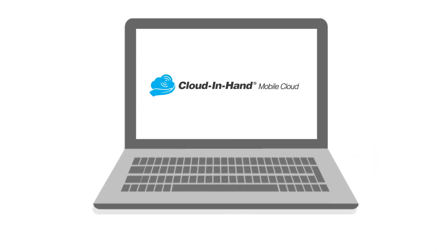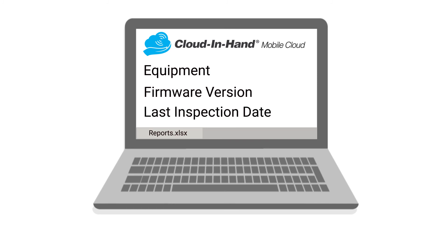Through the web interface, facility and maintenance teams could pull reports on the status of equipment, the firmware version, and the last inspection date. To see how Serial.io can help your organization,